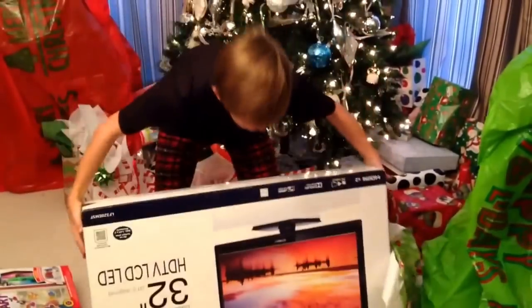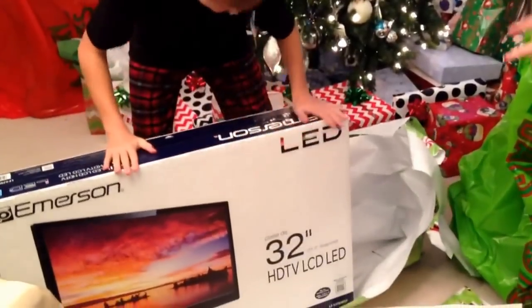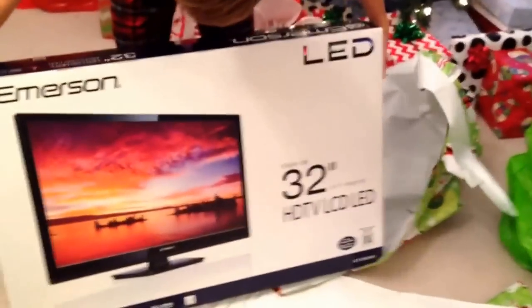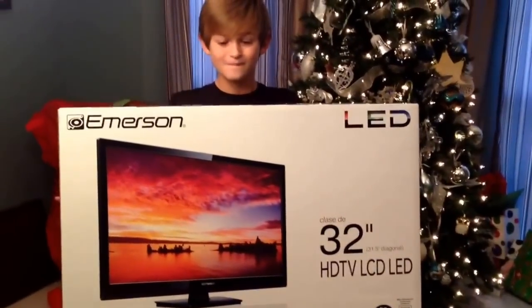Wait one second. Oops, it's upside down. New TV. It's a flat screen too. What's it for? My room. For your room? I think it's for mine. Mm-hmm.